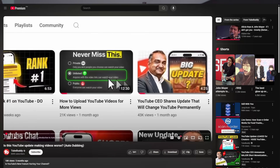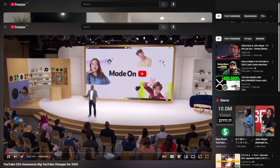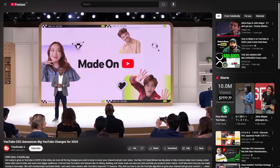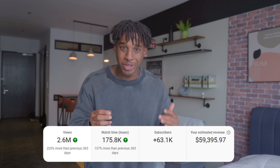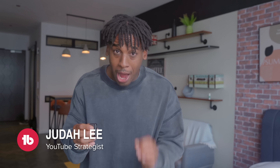Alright friends, we have some huge YouTube news. Over the last year we've been covering a YouTube update that has only been available to a select group of creators. This feature caused explosive results for the channels that got it. Many of you watching this video right now can probably get access to this feature and I'm going to show you how.